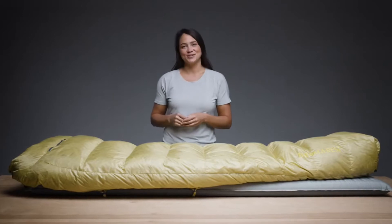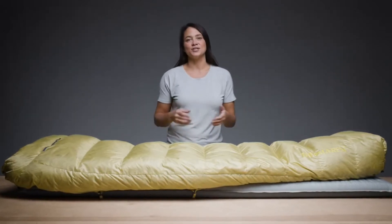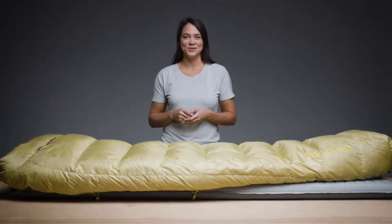Versatile, highly packable, and extra comfy, our Corus line offers backpackers a perfectly balanced down quilt.